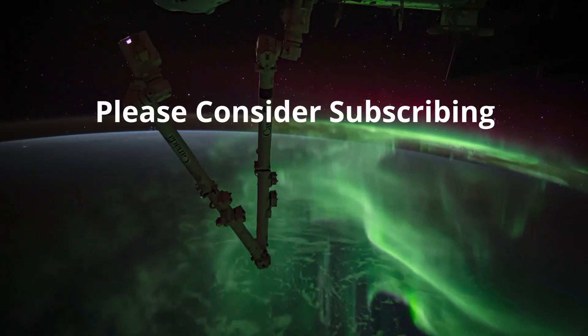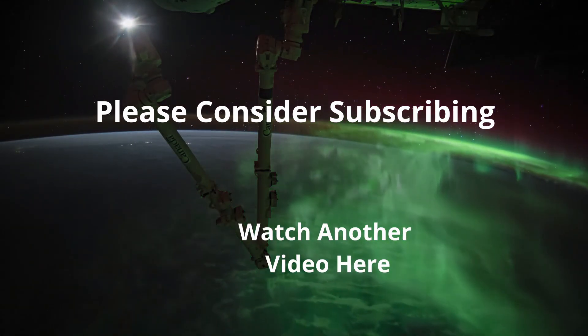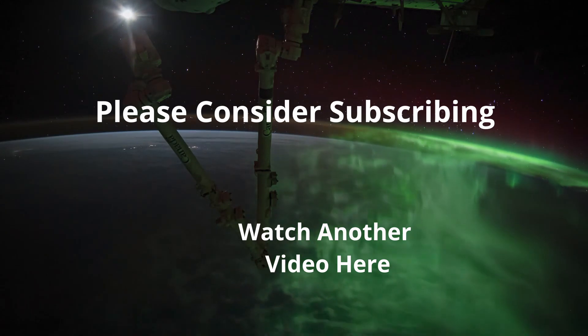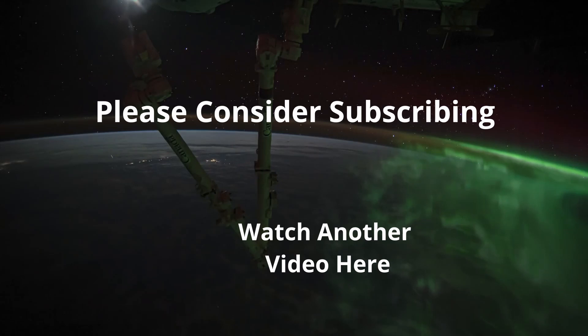If you like this kind of content, please consider subscribing as it really does help the channel. There's a playlist of other videos included, so please give them a watch. If you have any questions or comments, be sure to let me know in the comments.